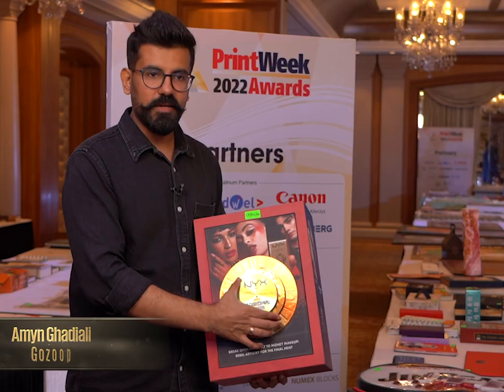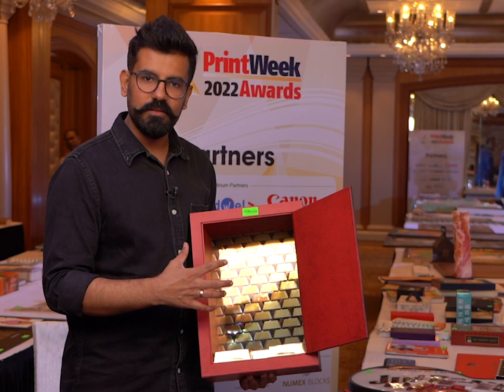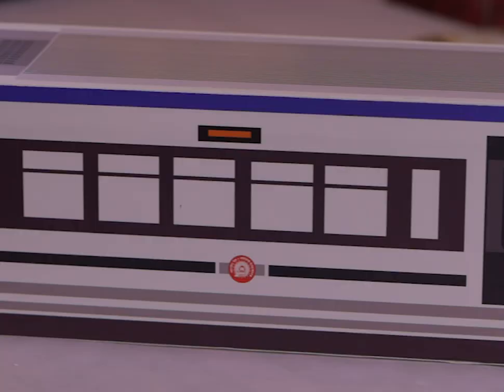This is from NYX Professional Makeup. They have given the theme of Money Heist and I think they partnered with them. As soon as you unlock it, there is the entire product showcase that happens, and I found this very cool because it has messaging right at the center. The theme of the show is taken into consideration.